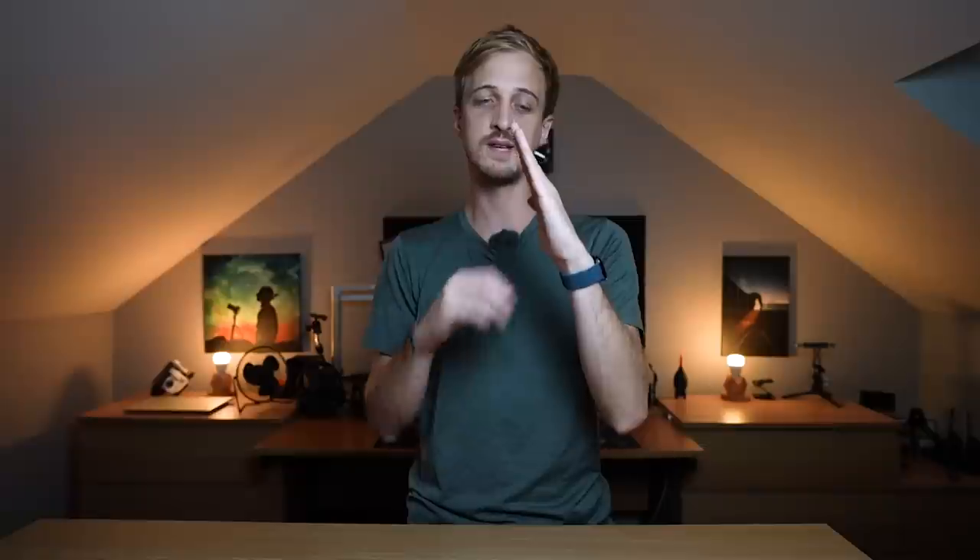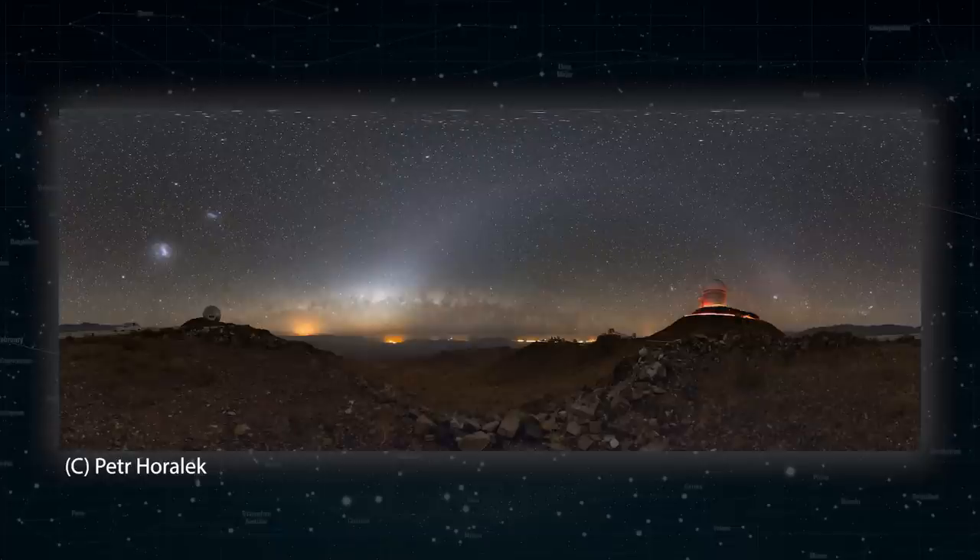Around the equinoxes, the ecliptic sits at its steepest angle against the horizon, so the zodiacal light reaches higher into the sky and becomes much easier to see — because the higher something is, the less atmosphere you're looking through. In the northern hemisphere, face east in the pre-dawn hours; in the southern hemisphere, face west after sunset. From near the equator, the zodiacal light is visible nearly year-round, and from very dark locations you can see it all along the ecliptic spanning the entire night sky.